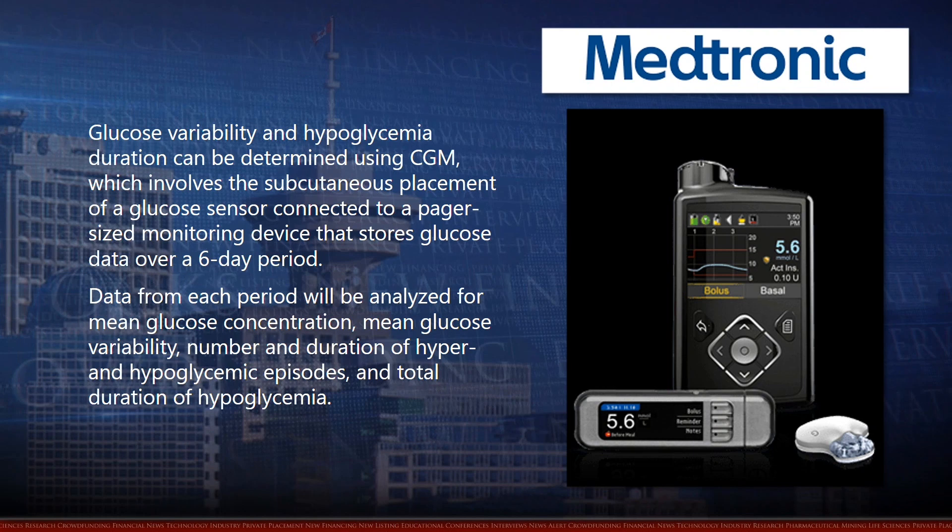Data from each period will be analyzed for mean glucose concentration, mean glucose variability, number and duration of hyper- and hypoglycemic episodes, and total duration of hypoglycemia.